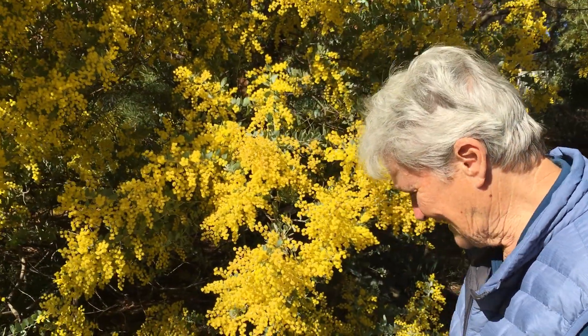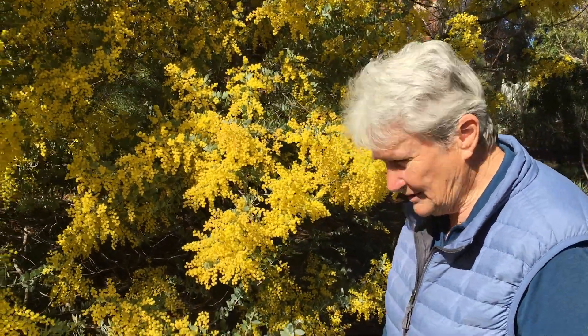Its botanical name is Acacia Podalirifolia — I have to say it very slowly to make sure every syllable comes in. Wattles, first of all, are what you call a pioneer species.